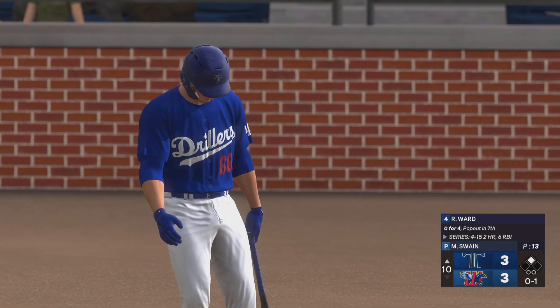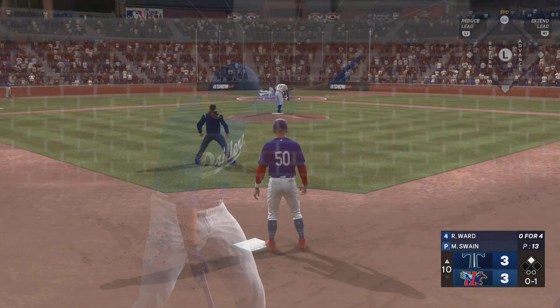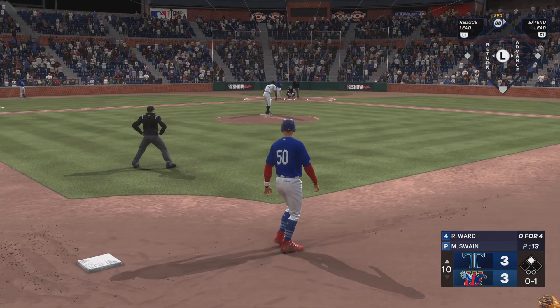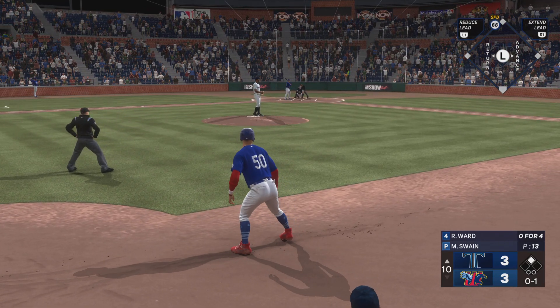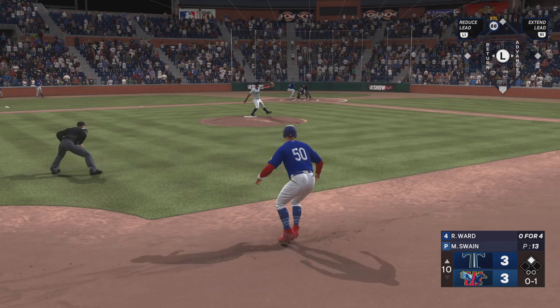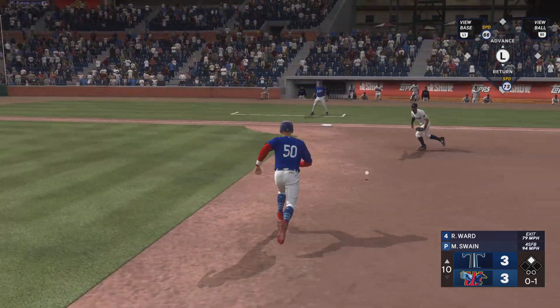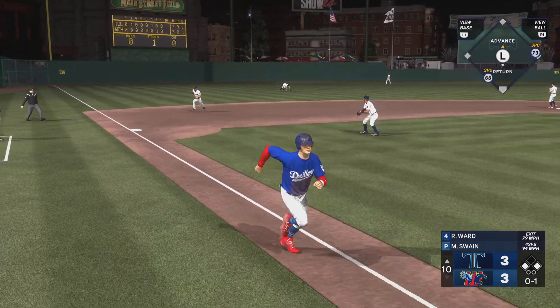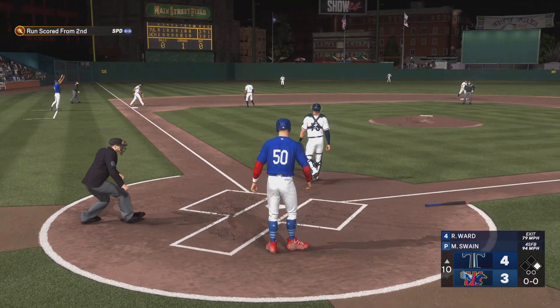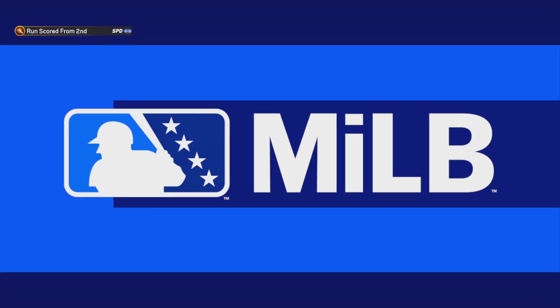We're back here at the ballpark, on to the next inning. And now the first baseman, number 68 — grounder to short, into the outfield, base hit. And here comes the runner — now a long throw home, not in time. He beat it!